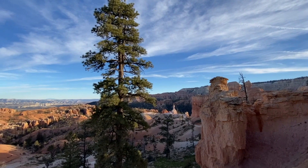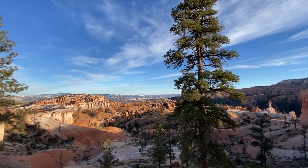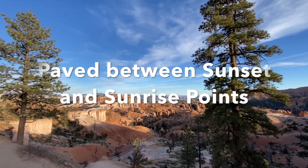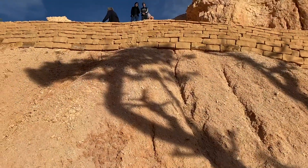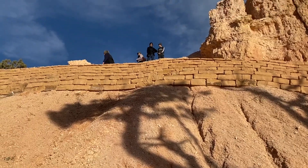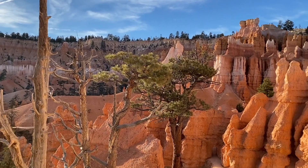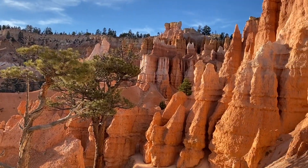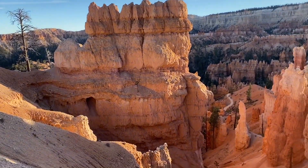If you do not want to descend to the floor of the amphitheater, connecting Bryce Point to the Fairyland Point lookout is the Rim Trail hiking path — a paved walkway that allows for beautiful views of the hoodoos below. This path extends for 11 miles but you can access it at any of the mentioned viewpoint parking lots, and it is serviced by the park shuttle that runs from April through October.